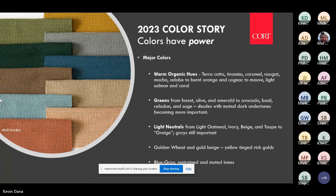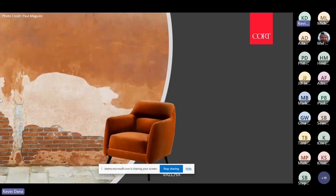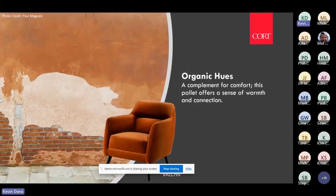Golden wheats and golds are trending again, and we're still seeing blues and blue-grays as important. Organic hues are a key category right now.